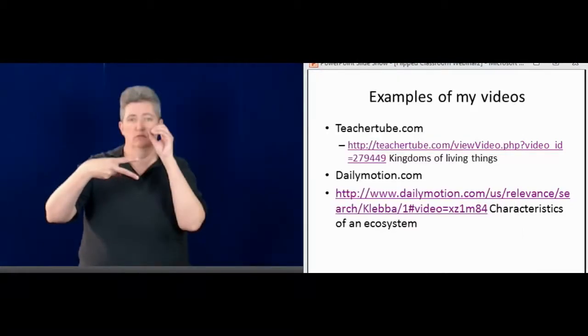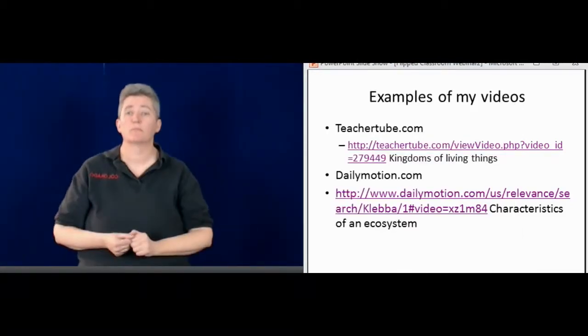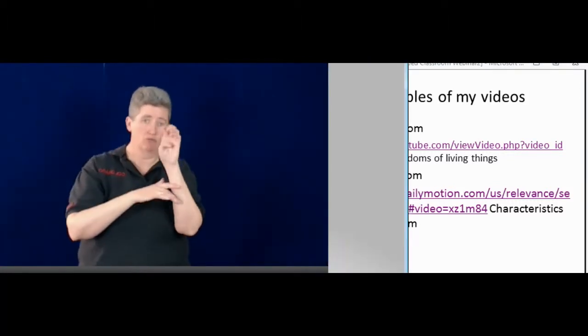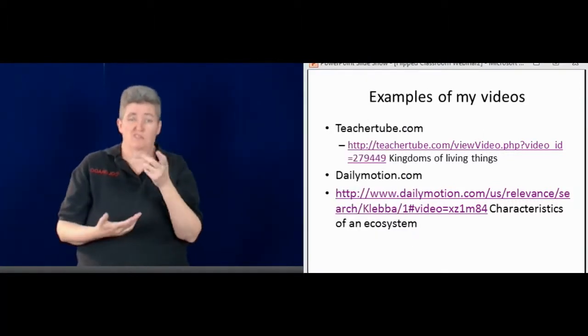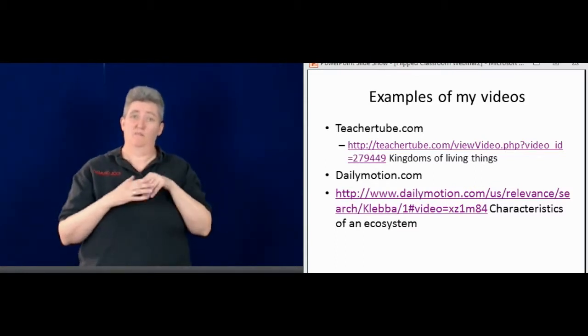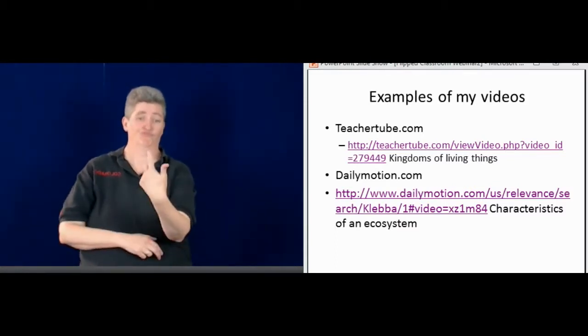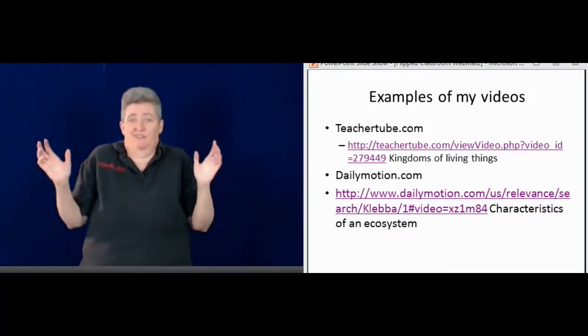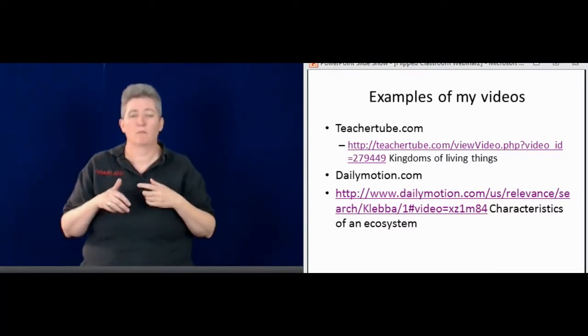So you can see an example of both of those — both TeacherTube and Dailymotion. They're really easy to use. I just sit there in my living room, set up the camera, and the students can see me sign on the video. It's a really simple process.